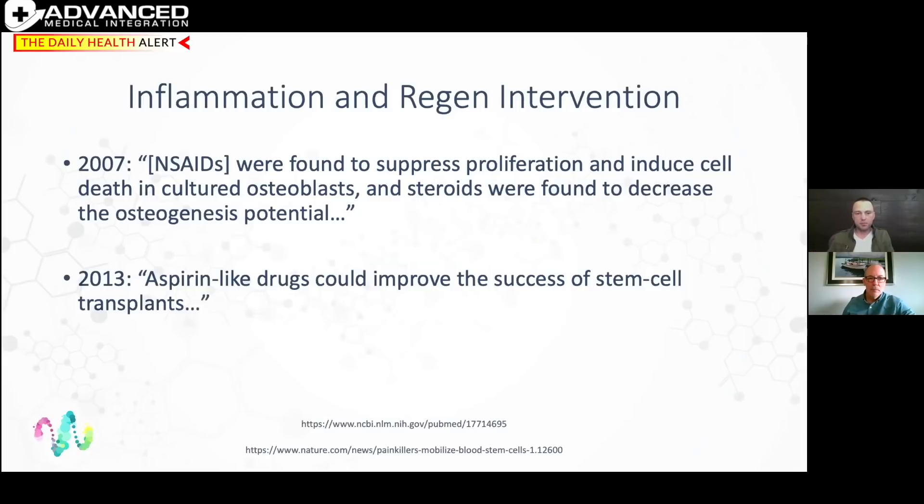Anti-inflammatories, NSAIDs, are like dumping water on that fire. As early as 2007, research showed NSAIDs suppress proliferation and cause cell death in cultured osteoblasts, and steroids were found to decrease osteogenic potential — meaning your body cannot replicate cells when there's no inflammation. Yet six years later, researchers stated aspirin-like drugs could improve the success of stem cell transplants. Those two statements are absolutely contradictory.